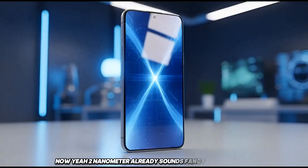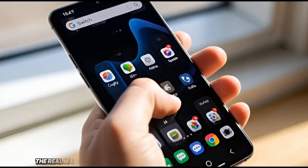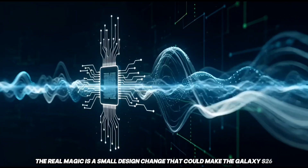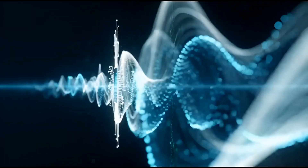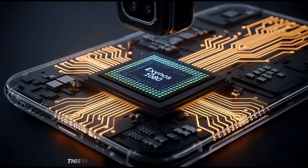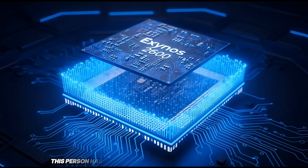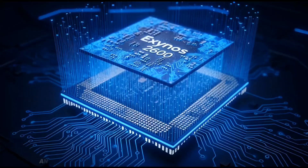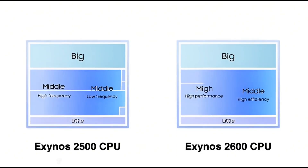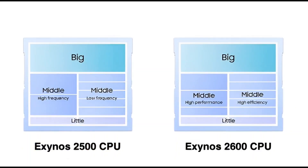2nm already sounds fancy and powerful, but that's not even the most important part here. The real magic is a small design change that could make the Galaxy S26 feel way smoother in everyday use. This info comes from a very reliable leaker on Weibo who has been getting a lot of stuff right. According to them, Samsung made a bold move with the Exynos 2600 — they removed something that almost every phone chip has: low-end cores.